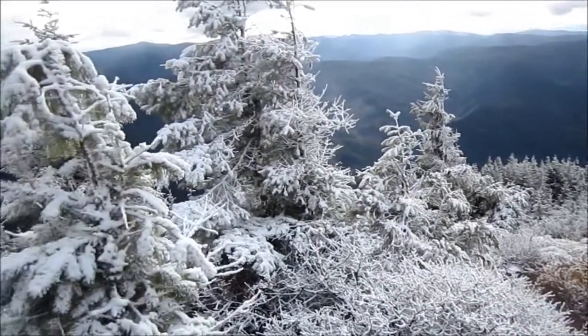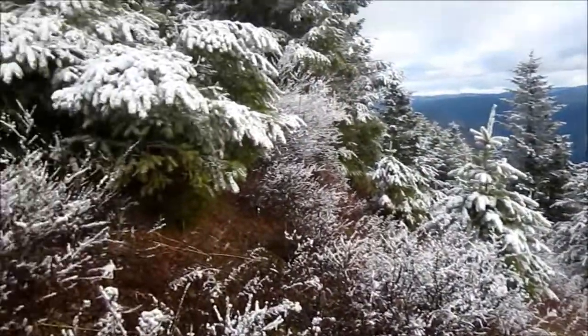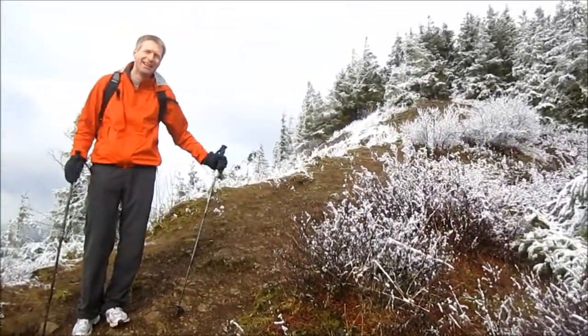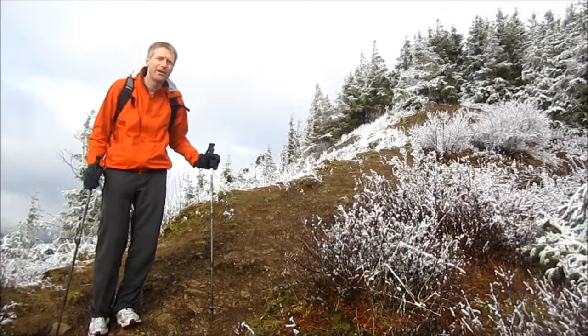By the way, this is a really easy hike. It's like a walk in the park, as long as you're fit a little bit, which I'm getting there. In a few minutes I'll be heading to the summit. I'm very, very close here, just five minutes away.